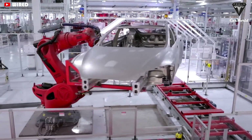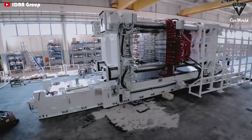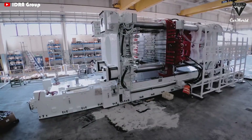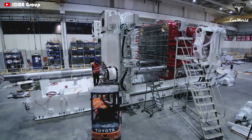Besides that, some people are still curious about the longevity of the Gigapress. According to experts' estimates, if the Gigapress located at the Giga Texas factory is regularly maintained, the life expectancy of a Gigapress can be more than 200 years.